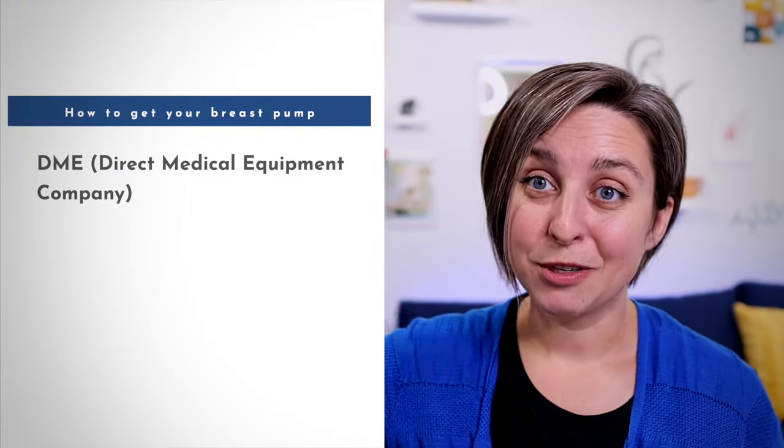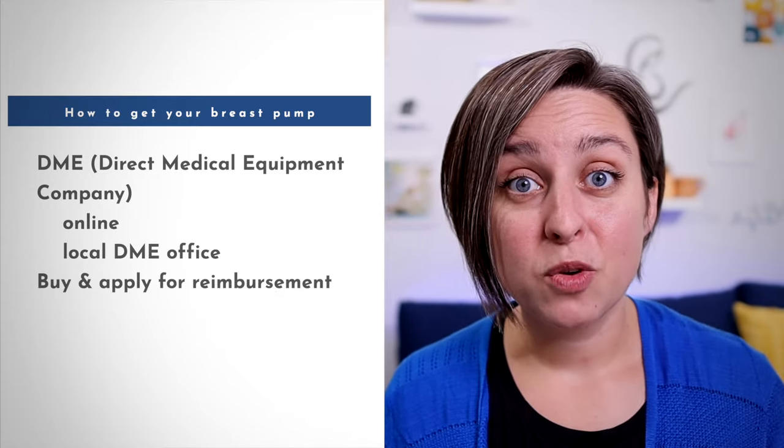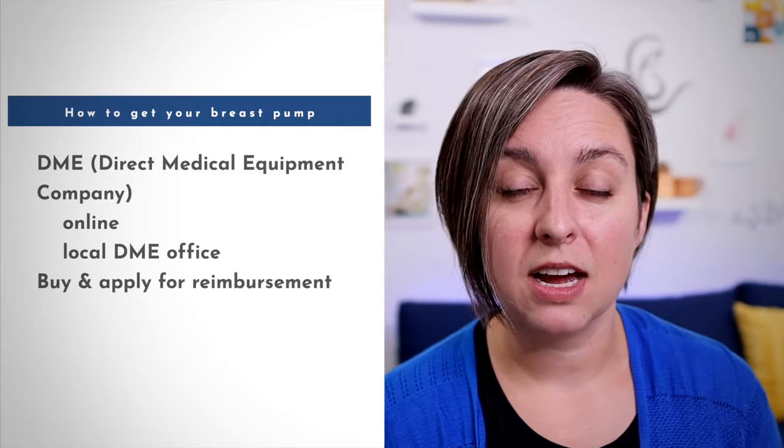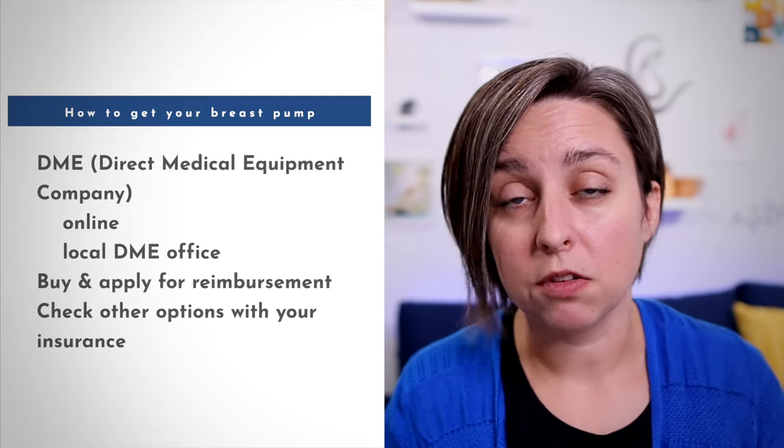Some insurance companies do require a prescription, some do not, so you can check with yours. A few options for getting your breast pump: you can go through a DME, which is a direct medical equipment company. You can do that online or go to a DME company locally. You can also buy a breast pump out of your own pocket and then apply for reimbursement. Or your insurance may have some other option — they can do whatever they want, really — but the most common thing I see people doing is going through a direct medical equipment company.